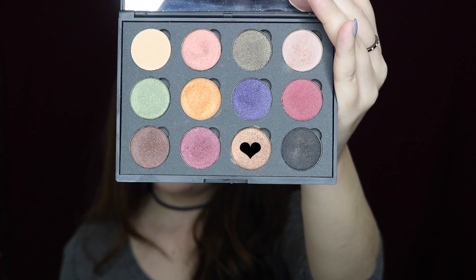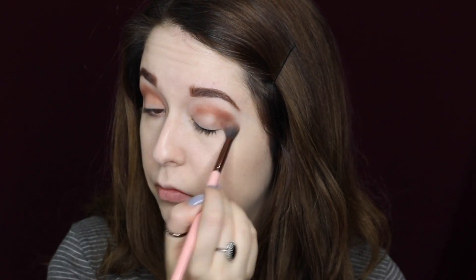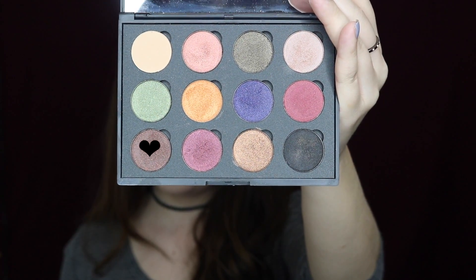For my transition shade I'm going to use that light bronzy gold color, sweeping it into my crease and blending everything out. Then I'm taking that dark chocolate color and blending that into my crease for some depth and definition.